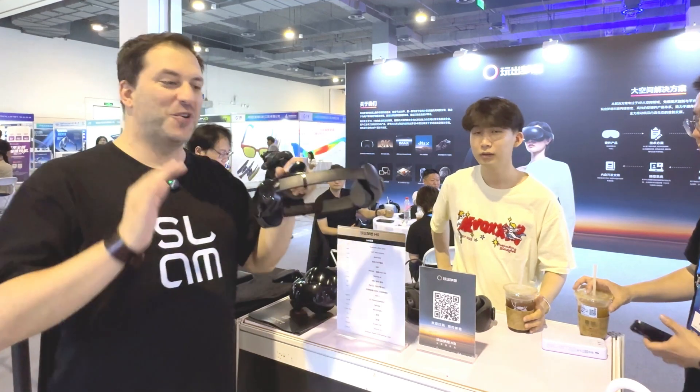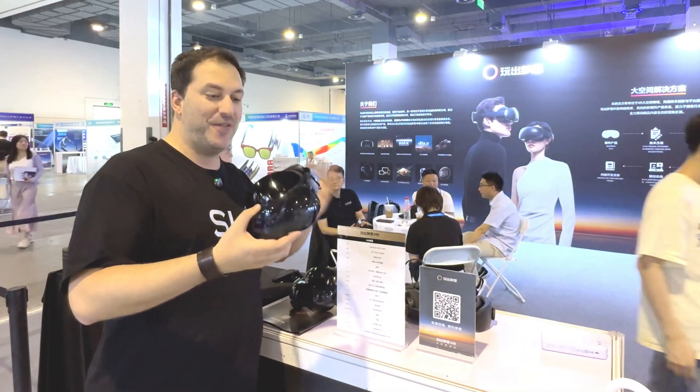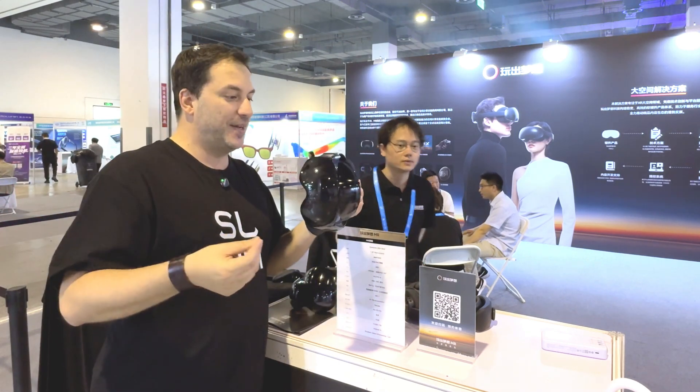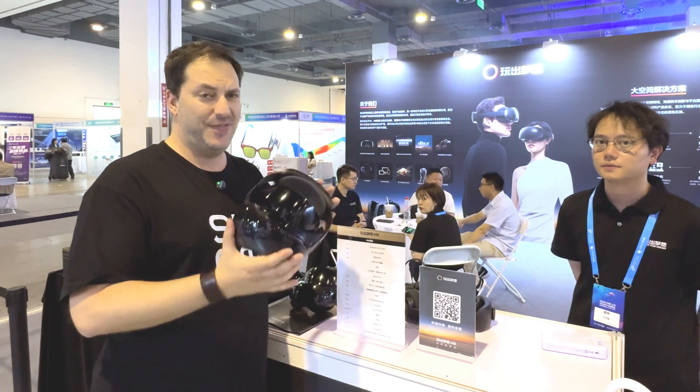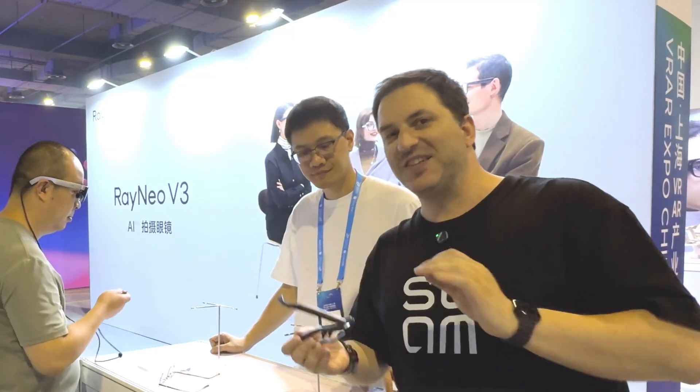This is the Play for Dream VR. I did review this not long ago, but it looks like they're refining the technology here. It looks a little bit better, the software is better. They're basically very close to final production. I'll see if I can get another chance to review it when it's in the full production version.